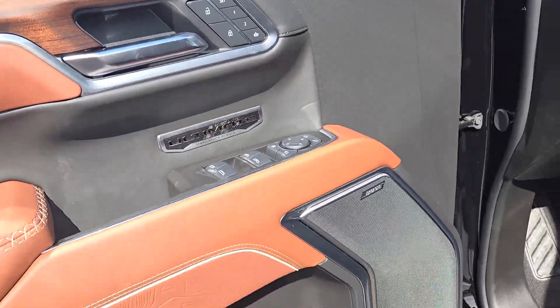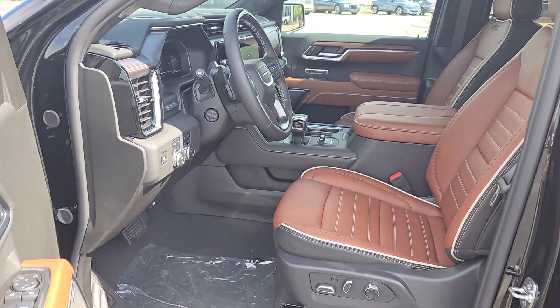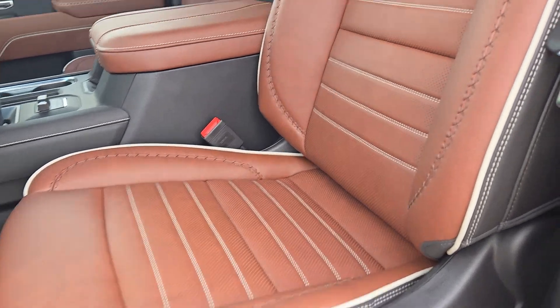Feel confident about taking on every project in this rugged Sierra. Treat yourself to a test drive today — our staff will toss you the keys and give you an outstanding customer experience.